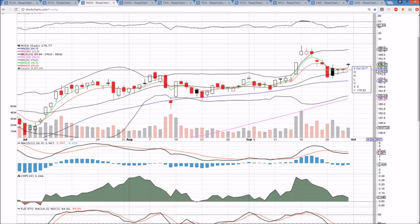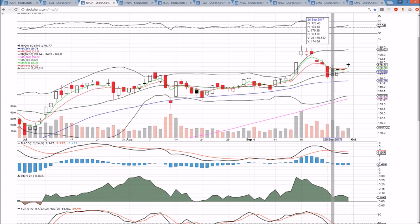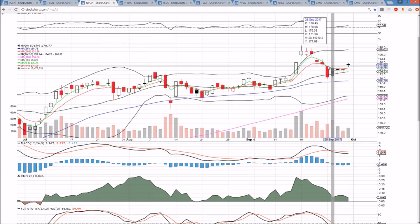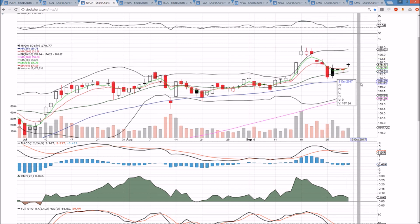NVDA on the daily time frame — middle Bollinger Band support is ascending, $174.23 is that level, and we're looking at resistance at the high of Friday. It was a bullish break after getting very, very tight. We had the gap up open and the bulls held on strong. $179.73, and then $182.70 is the next resistance level.